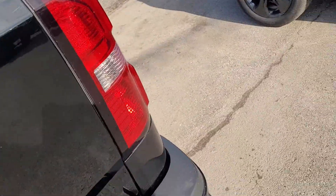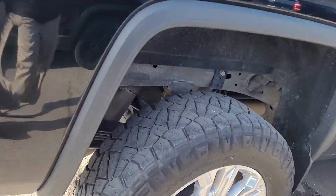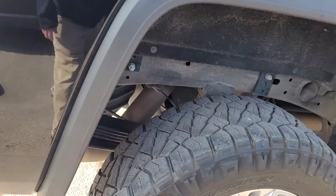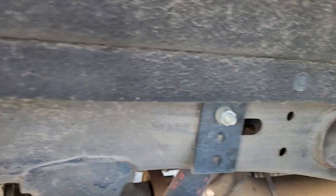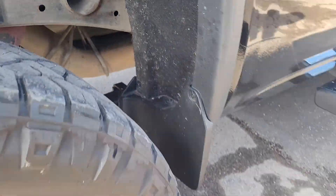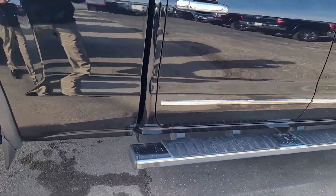Take a look inside — as you can see it's got the spray-in bed liner as well. We're going to walk around. Tires still look to be in great shape, still plenty of tread life left on them. Underside, as you can see, no major rust or anything like that. Still in really good shape. It's got the good running boards on it — very solid.